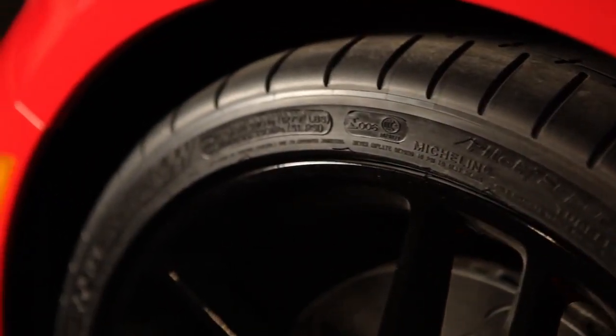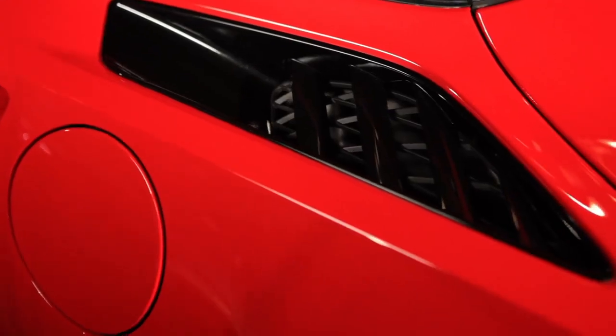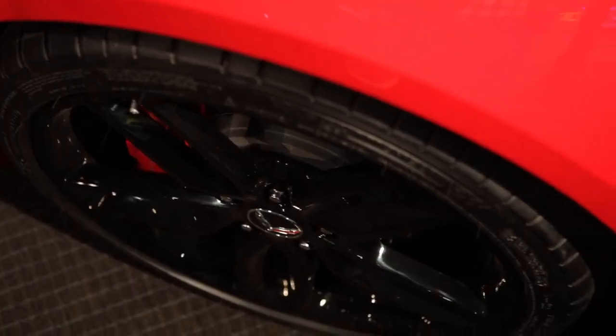One of our goals in designing the new Corvette is not just to make it look different — we want to make it look different in ways that make it work better. We've taken the racing lessons learned from the track and we're applying them to the street car in a beautiful and seamless way.